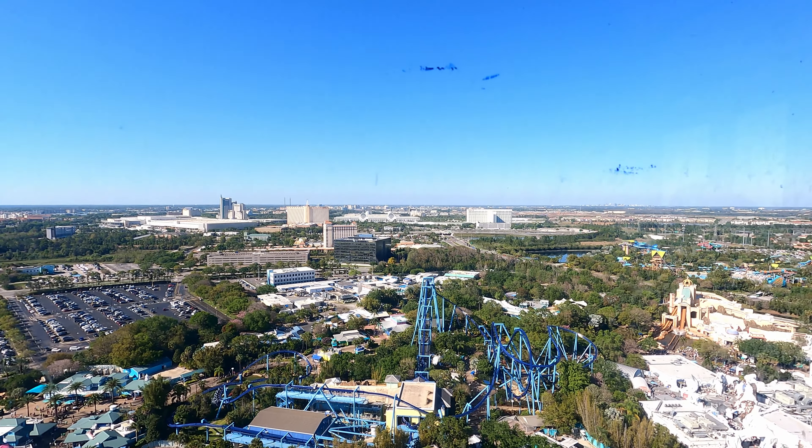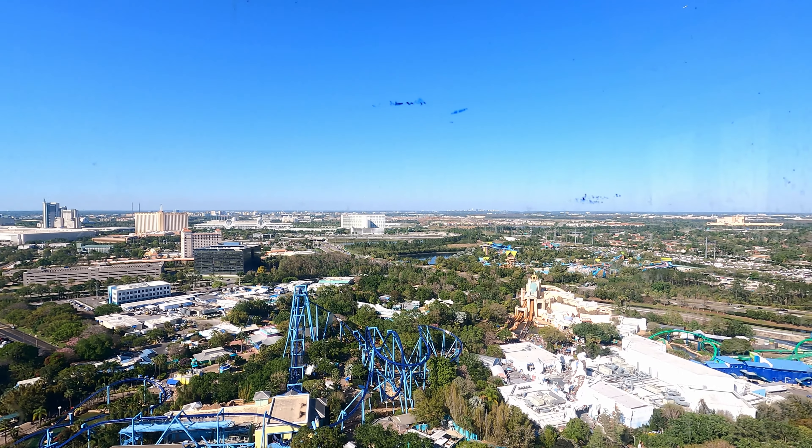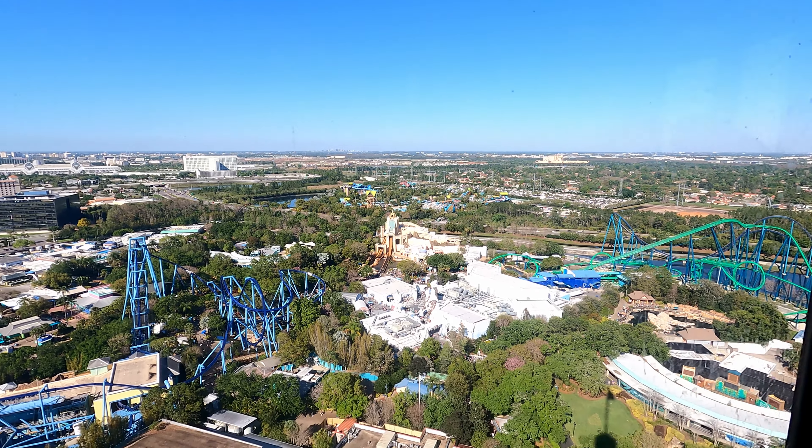Right across the street from SeaWorld you'll find Discovery Cove, where you can snorkel with fish and exotic sea life, relax on a beautiful beach, and even swim alongside dolphins. Also across the street from SeaWorld you'll find Aquatica, the water park.